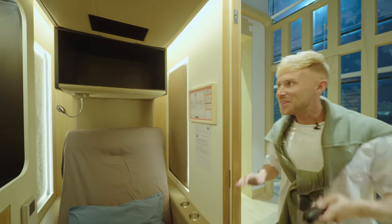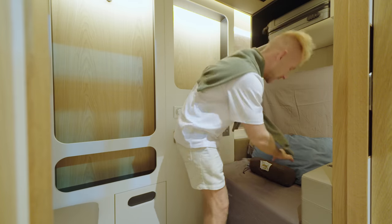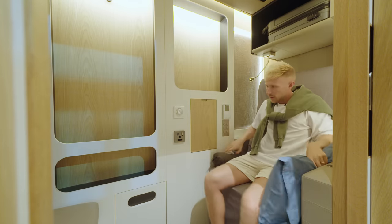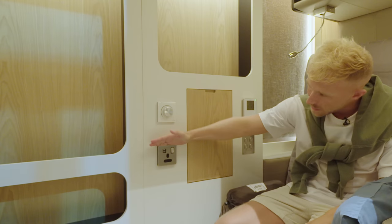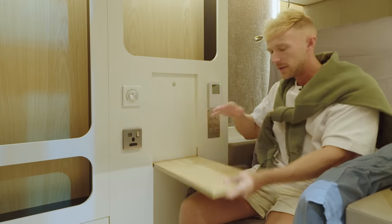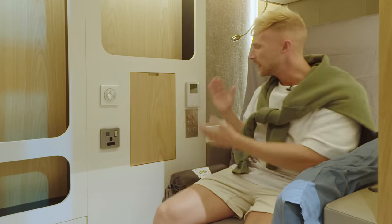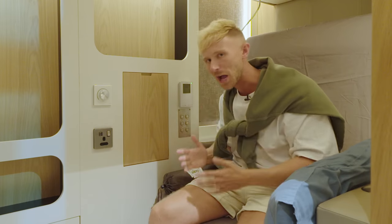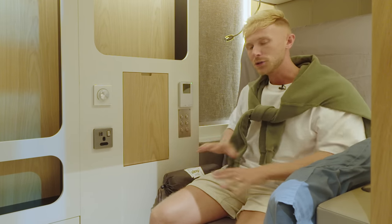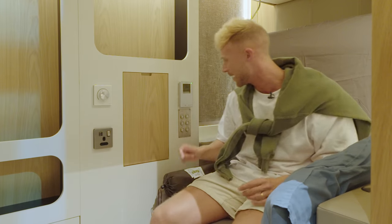Now this is spacious. There's overhead storage for your bag, you get a blanket and pillow. There are USBs if you want to charge your phone, and a normal plug if you've got a laptop. If you get hungry, there's a table so you can eat your meal. You've got your own climate control so you are fully in control, and you can adjust the whole seat however you want.